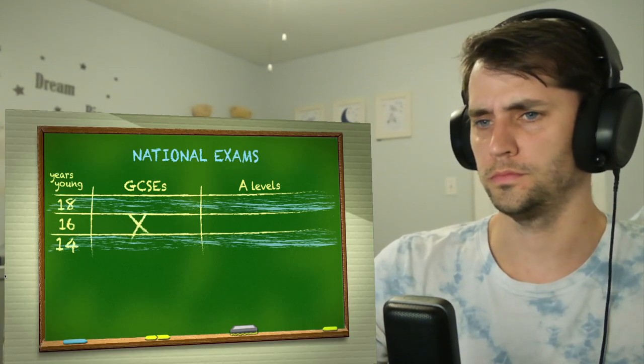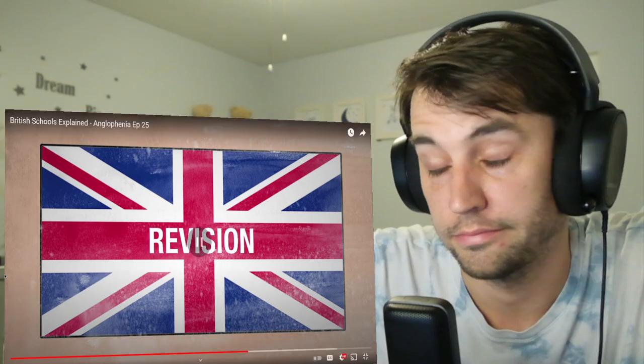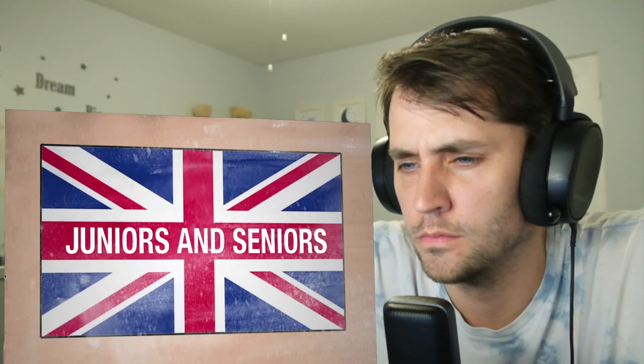Exams. National exams are a huge part of the British school experience. You guys don't have graduation ceremonies? It's all very simple — you take GCSEs at 16 and then A-levels at 18, which are kind of like AP exams but different. In Scotland, they study for Highers instead of A-levels, and GCSEs used to be called O-levels. Also, AS levels happen in the middle of A-levels. That kind of went over my head. Revision — this is just what we call studying for exams.